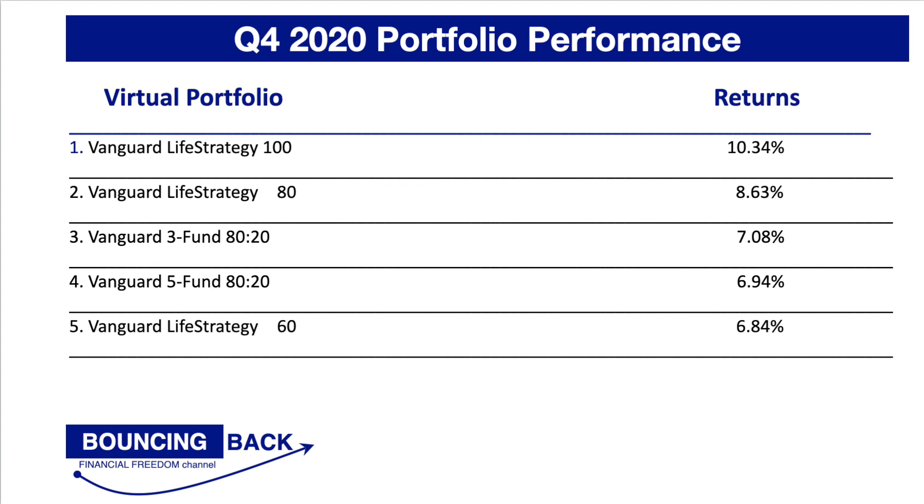So here we're going to look at the results covered in this video and see which ones are the top performers. Looking at the virtual portfolios in the last quarter of 2020, Vanguard LifeStrategy funds have got three spaces in the top five. The top spot goes to Vanguard LifeStrategy 100 with 10.34% returns. These virtual portfolios have done really well in the last quarter of 2020 despite a very turbulent year and another lockdown. This also shows the benefit of low cost index tracker funds — the lower you keep your costs, the more returns you get to keep.